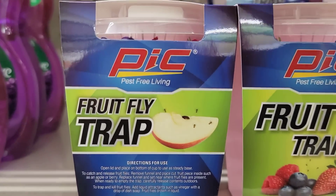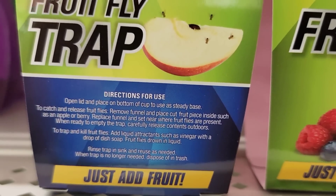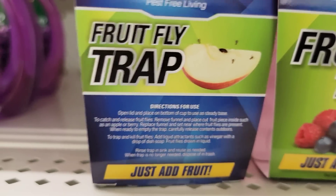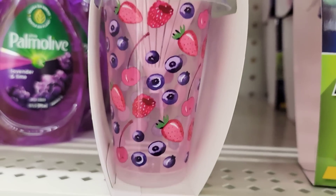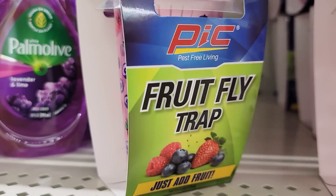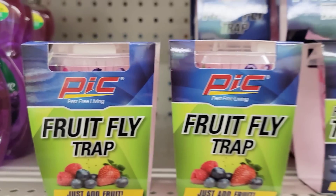Here we have a fruit fly trap — it's a four by three. You can add a piece of fruit to catch and release them, or put vinegar and a drop of dish soap in it if you want to make sure they won't come back. Not sure how well they work, but willing to try.